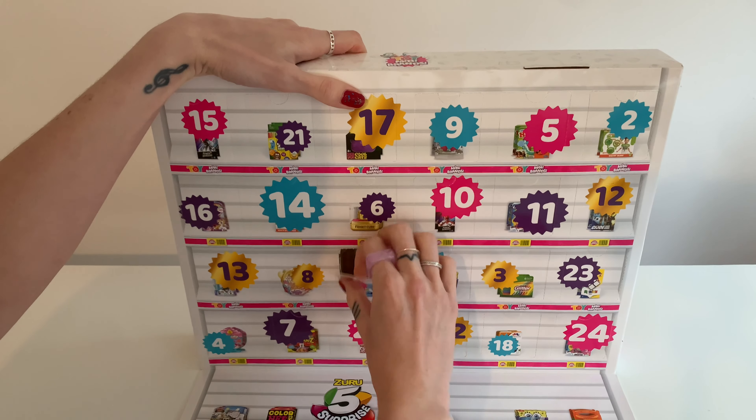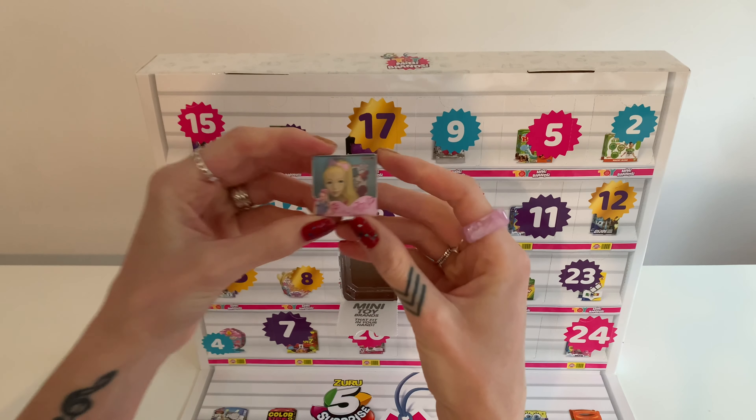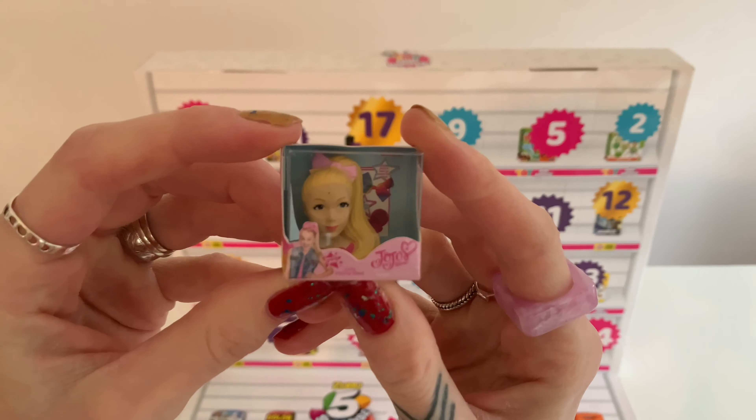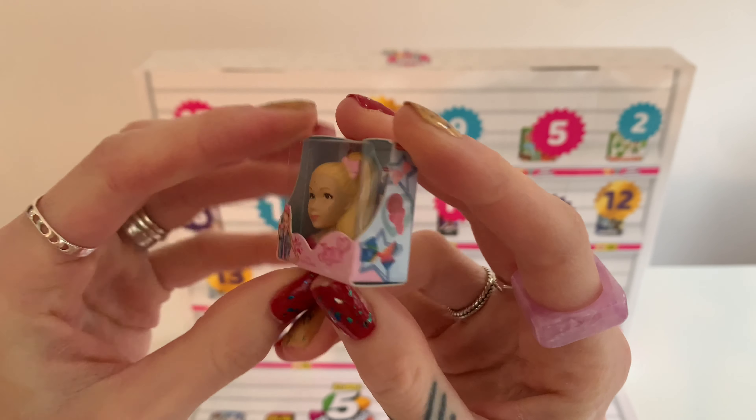Here's door number one. Oh my gosh, you guys — I got the JoJo styling head doll. Oh my gosh, she's awesome.